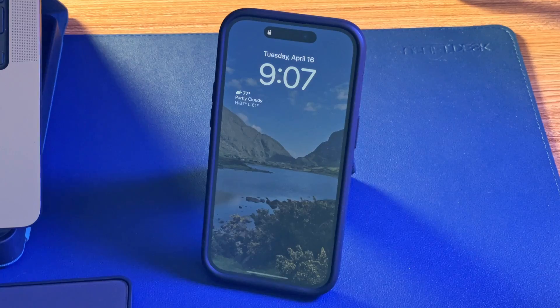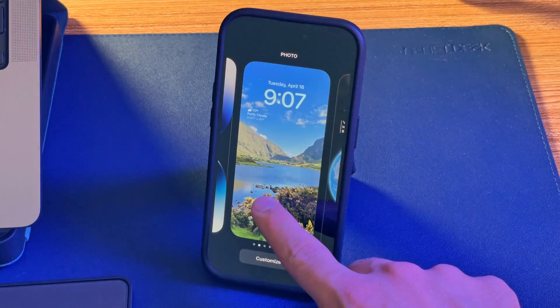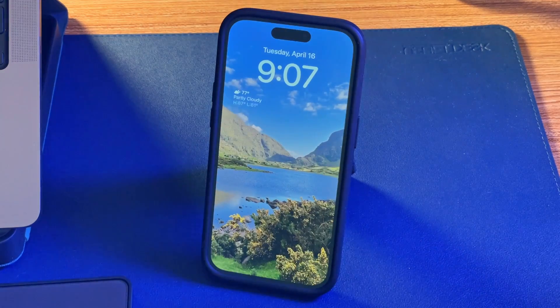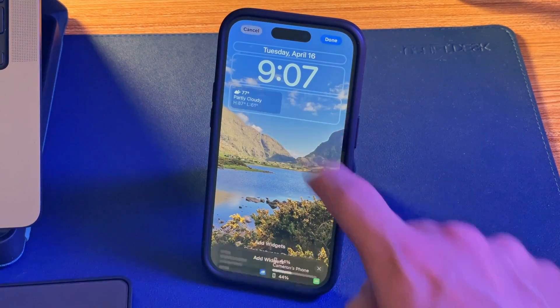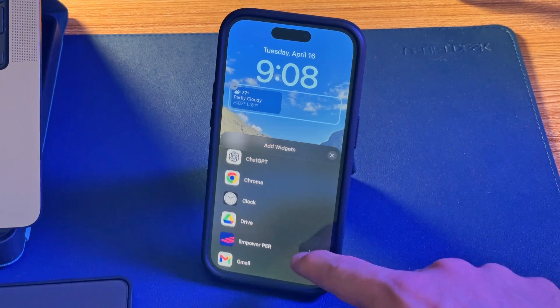If you want to get lock screen widgets on your phone, it's really simple. First, open the lock screen and press and hold down until you get the edit page. Then hit Customize, then Lock Screen, and finally tap the rectangle just under the time. You'll see all the widgets available for your currently installed apps.